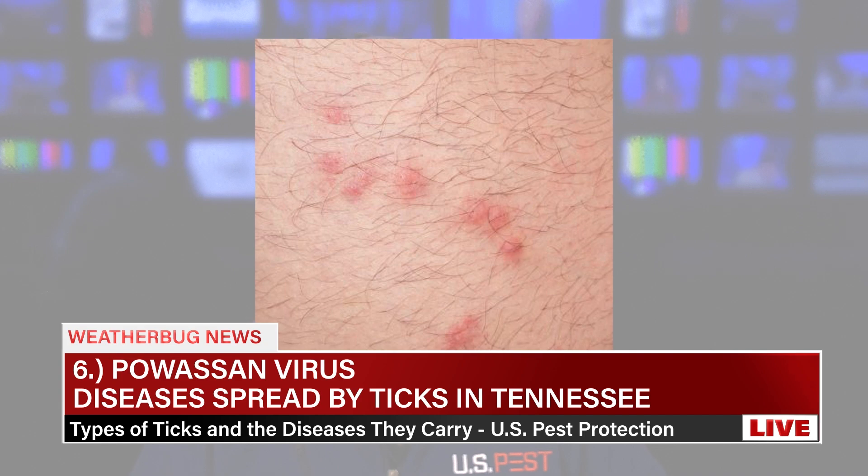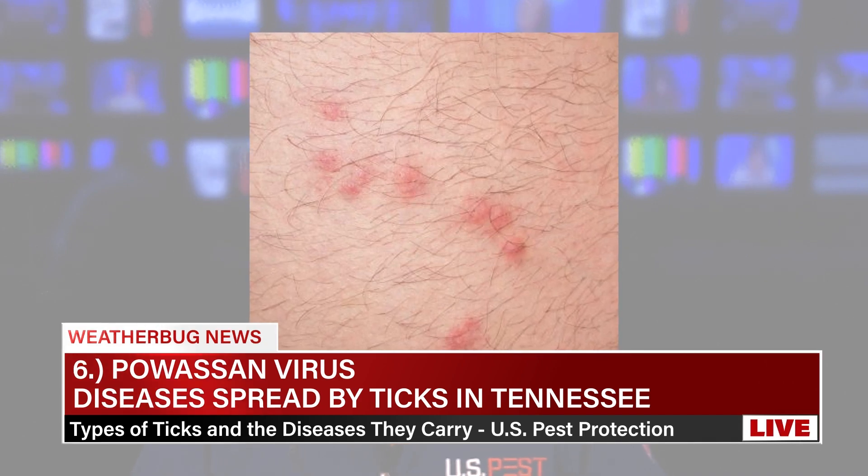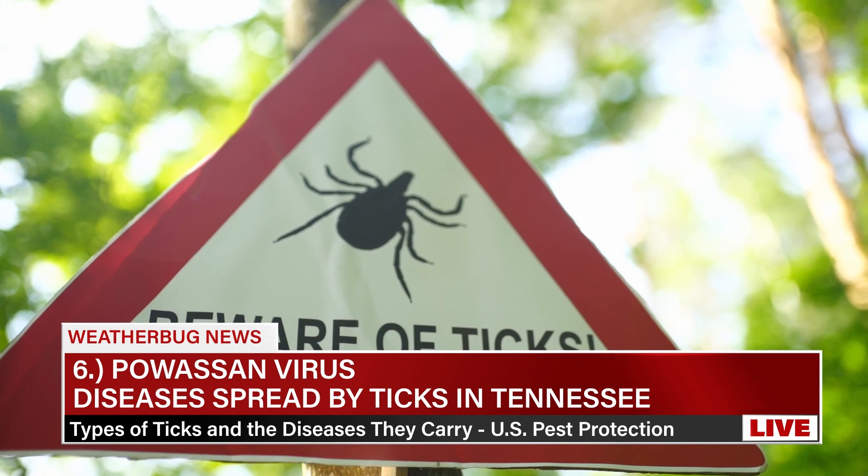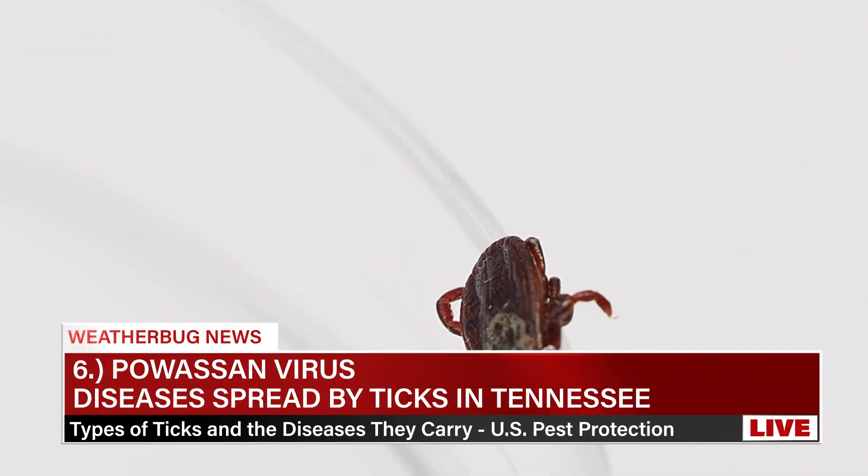Number six: Powassan virus, transmitted by the Black-Legged Tick or the Groundhog Tick. Symptoms include fever, headache, vomiting, weakness, confusion, seizures, and memory loss. Severe cases can lead to encephalitis or meningitis. Prevention includes avoiding tick-infested areas, using insect repellent, and performing tick checks. There is no specific treatment for Powassan virus — care is supportive only.